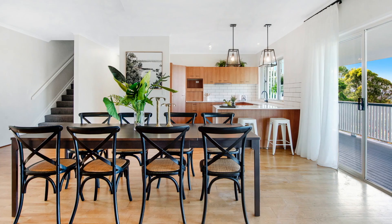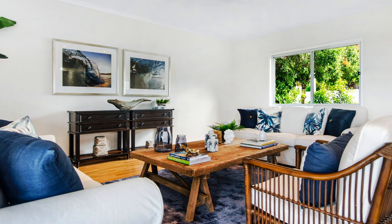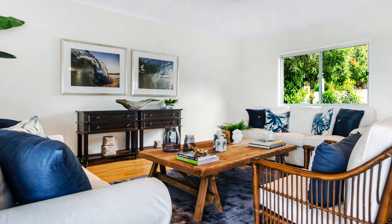A stunning combination of luxury finishes and open-plan living makes the most of the stunning vista. 103 Skyline Terrace, Burleigh Heads.